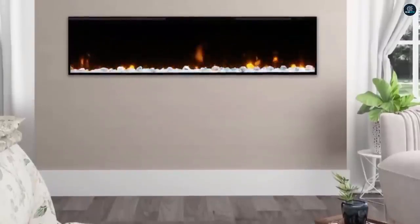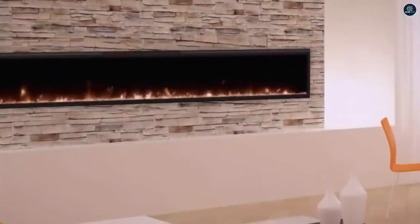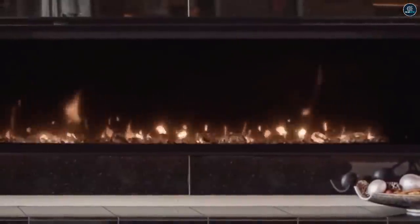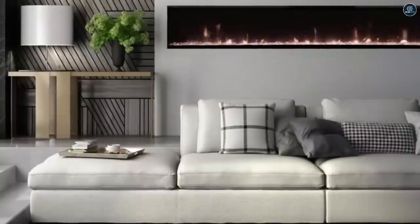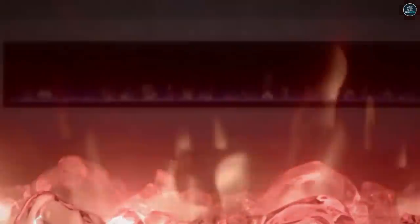With an electric fireplace, you don't need any expertise to control the amount of heat coming out of your fireplace. As an added benefit, you won't have to deal with smoke at all. Instead of ensuring your wood is dry enough not to smoke and learning how to stack it in a way that will get the fire started and keep it going, you can just flip a switch and turn a knob to decide exactly how much heat you want your fire to produce.